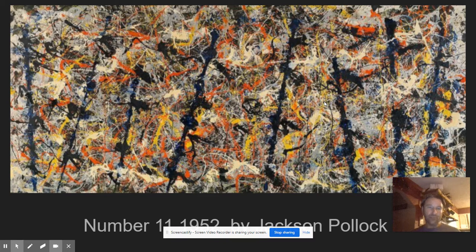Blue Poles was originally called Number 11. He didn't really want to name his paintings — he just gave them numbers, and that was it. He felt that titles really kind of distracted you from truly interpreting the work. If this is called Blue Poles, we immediately look for the blue poles and miss everything else that's happening. By giving it a number, you see it for its true essence without coming into it with any kind of bias.